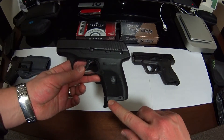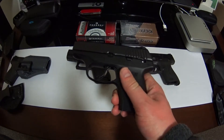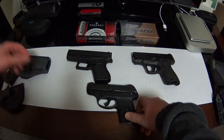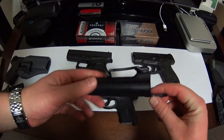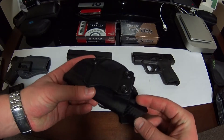I have both magazines for it — one with the extended grip and one that fits flush. This is also a really excellent carry option. The holster I got for her is a Concealment Express holster from Amazon, about 30 bucks.